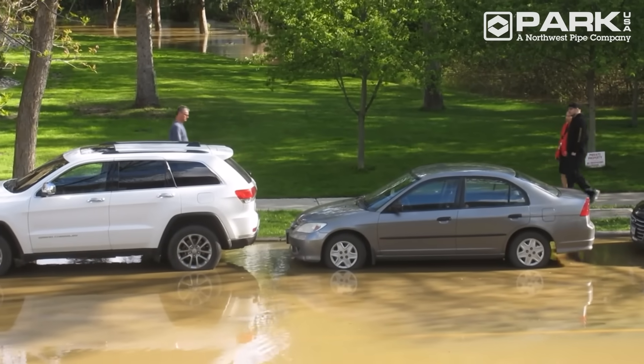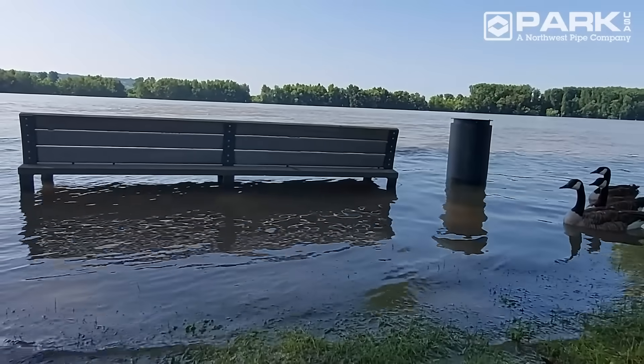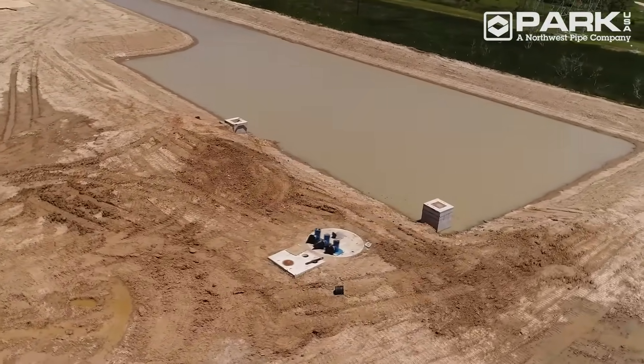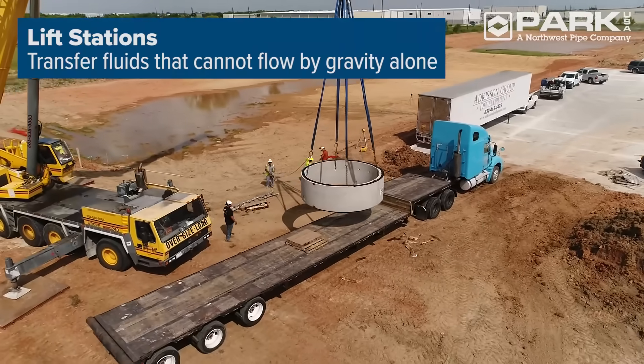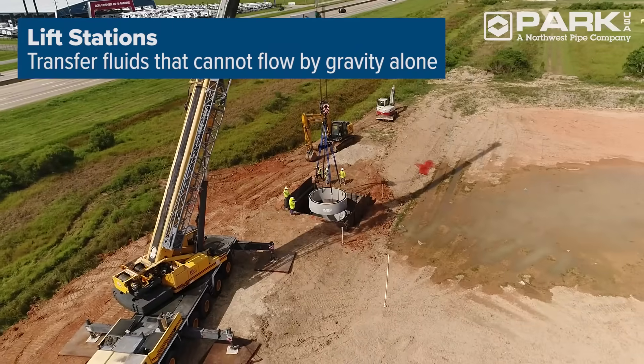Water always finds its way to the lowest point in an area. This pull of gravity can easily lead to flooding, which can create health and safety hazards as well as property damage. Lift stations make it possible for commercial, residential, and community developments to defy gravity,